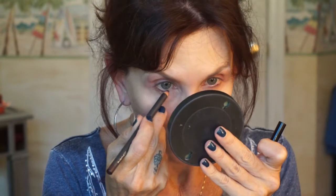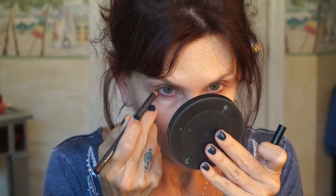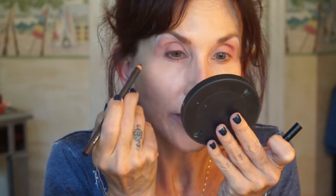I'm going to get my Night Moth pencil. I may prefer the Night Moth pencil just a little bit more than the Climara. I'm taking it all the way around — but not on the inside corner.